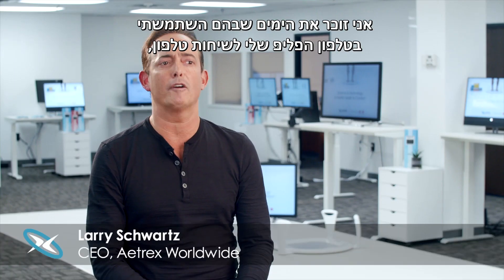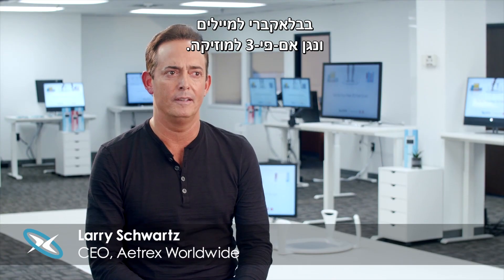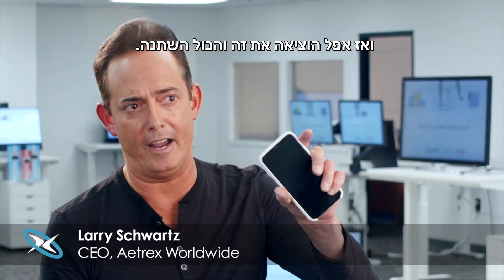I remember the days when I used to have to carry my flip phone for phone calls, a Blackberry for emails, and an MP3 player for music. And then Apple came out with this and everything changed.